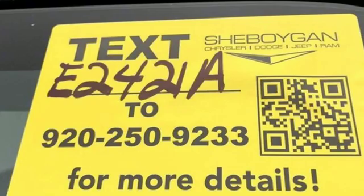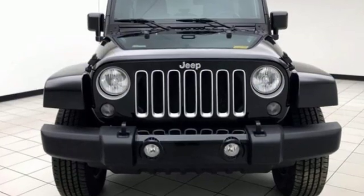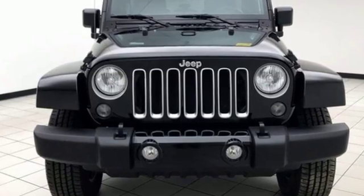Car & Driver calls it thrill-free ruggedness for those who want it. Experience the Jeep life. There's even more to see in person. Take it for a test drive today.